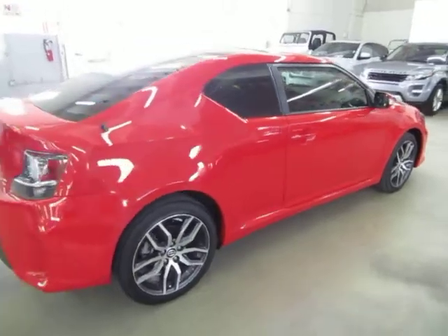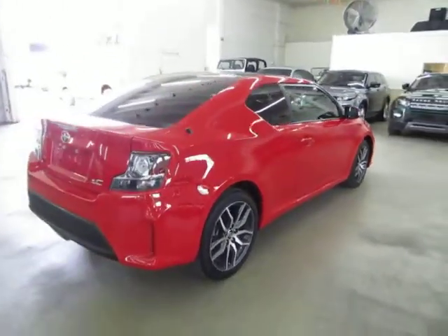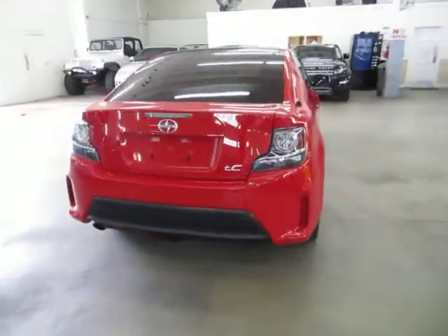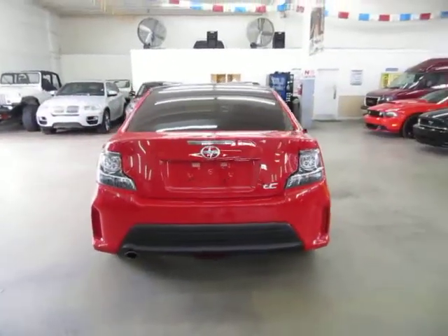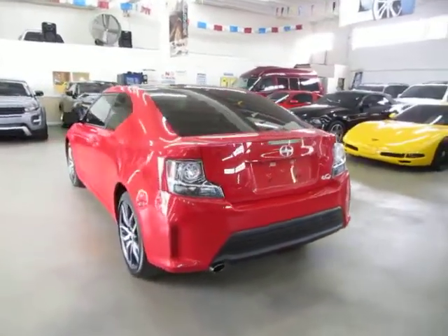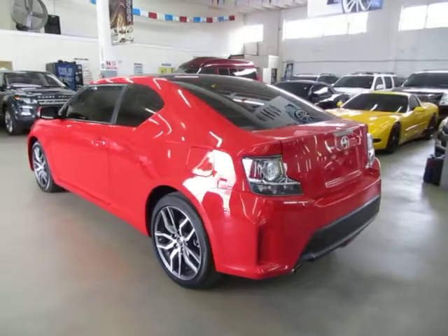We have been in the car business since 1992 and have sold over 31,000 cars. We are an accredited member of the Better Business Bureau with an A-plus rating. You can check that out for yourself at our website — right on the homepage is a clickable link to the Better Business Bureau site which will take you right to our rating.